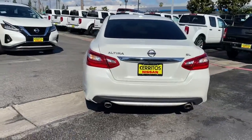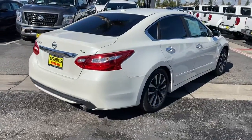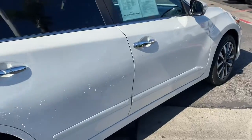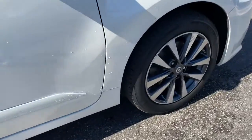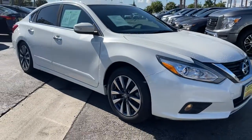Spacious comfort, active safety tech and connectivity, flexible layout, athletic performance and available all-wheel drive. Set the stage for a confident and highly enjoyable driving experience. The following are some of this vehicle's highlighted options.